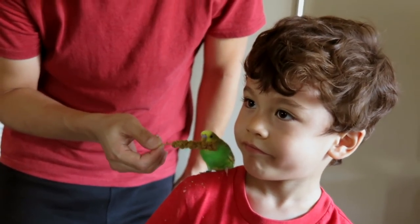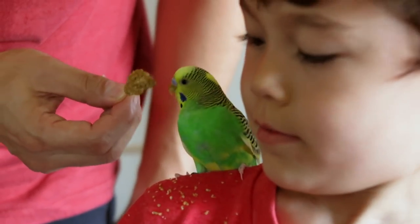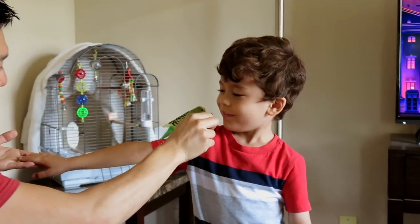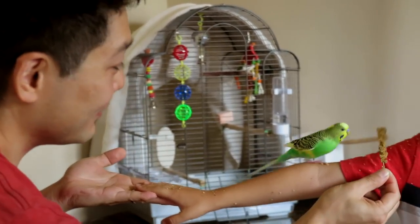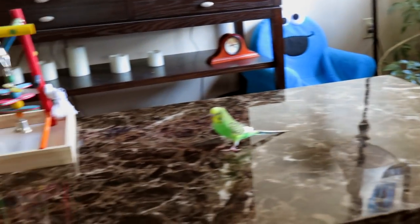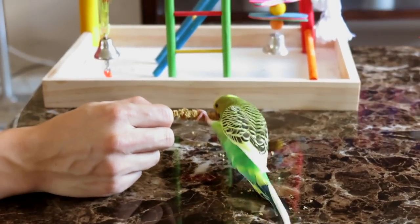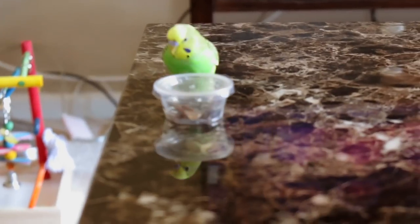He really likes his millet — he's making a mess all over your shirt. Look at that mess!